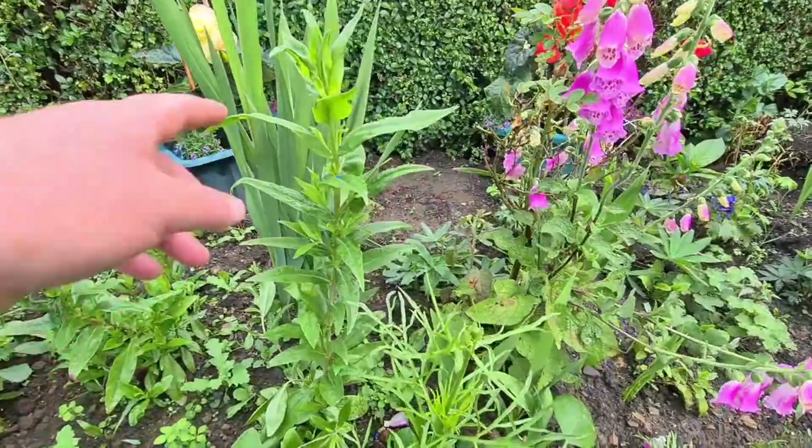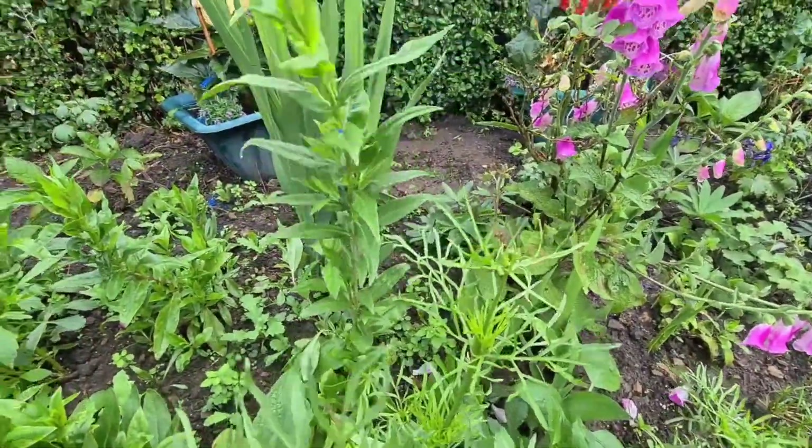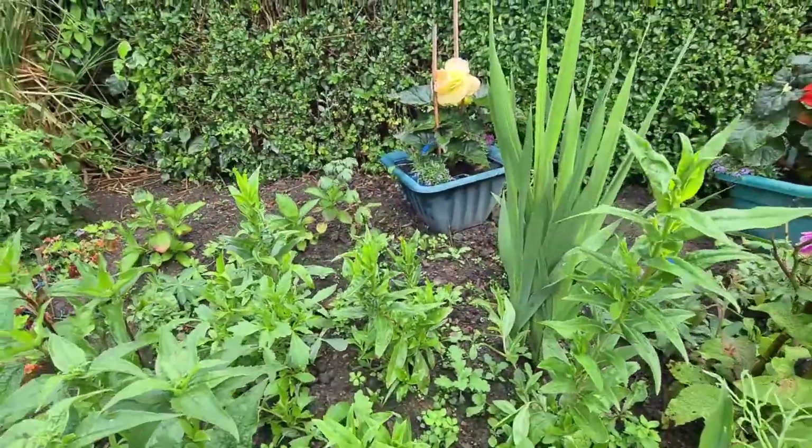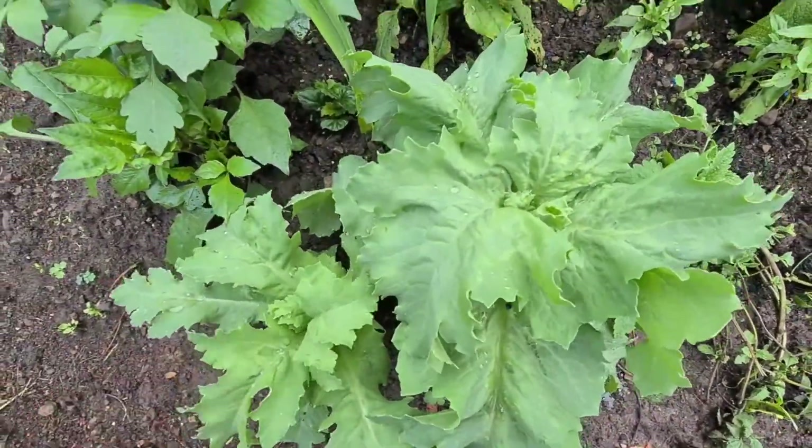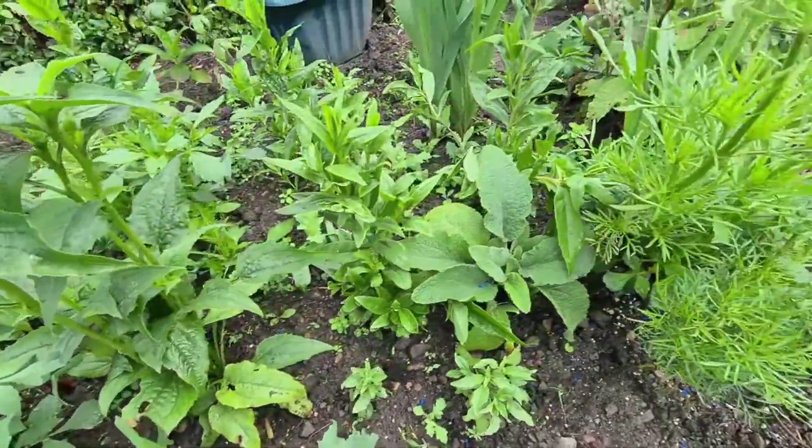These are some penstemons that I planted a few weeks ago - they're three, four times taller than the ones that are still in the pots. Some beautiful poppies - they're self-seeded, they'll be nice. Foxglove there.